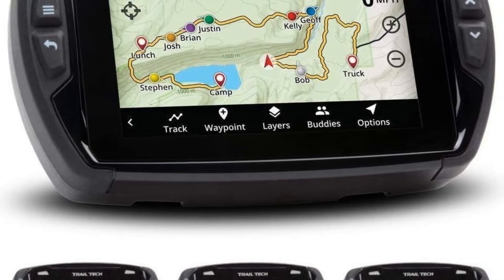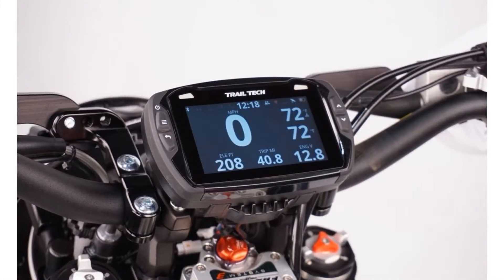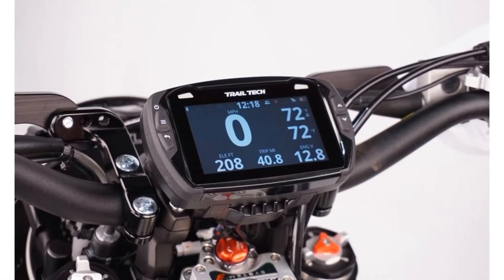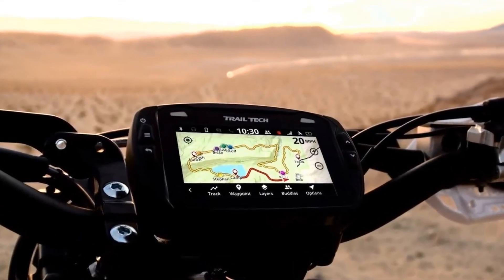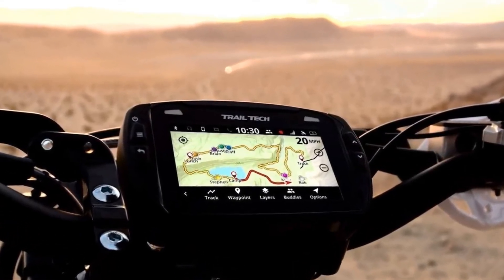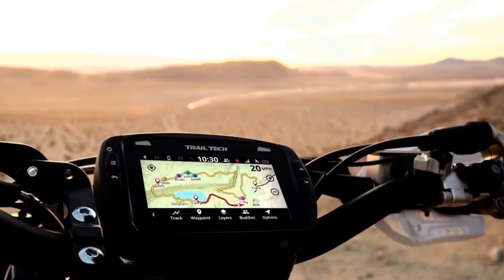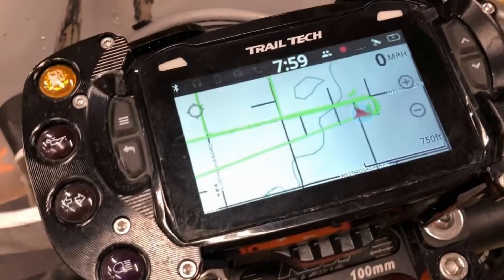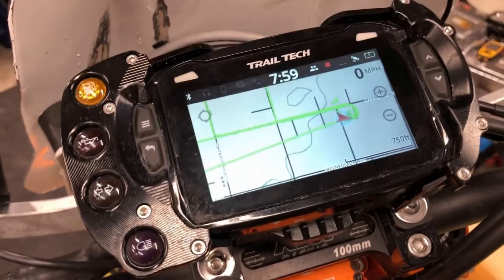Number two: Trail Tech Voyager GPS. You don't have to get fancy when off-roading. A simple GPS unit like the Trail Tech Voyager GPS can help you map your location and have fun without getting lost. This device is compact and rugged, able to survive anything you might throw its way with crash-resistant housing and screen. Its display is customizable and provides accurate data while connected to your vehicle's battery or using its own built-in battery power.